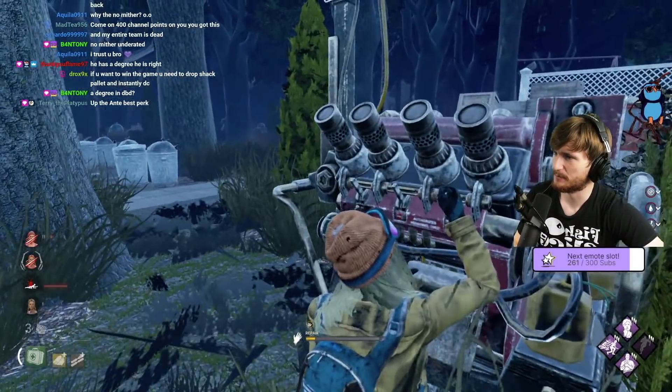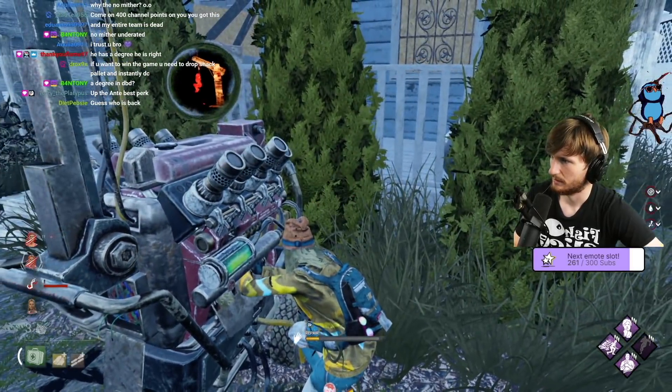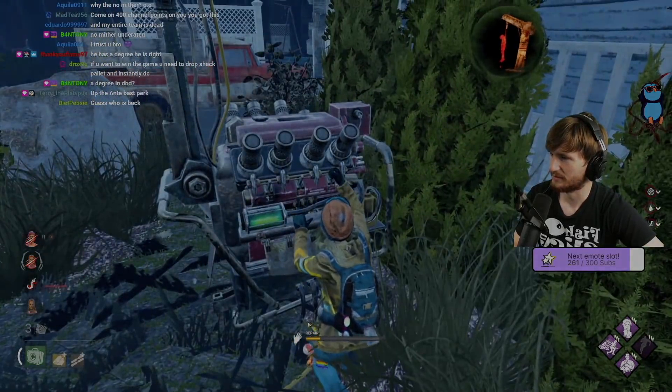If you'd like to support the channel, get a badge in comments and access to our beautiful emotes, then you can press that join button. Thank you for watching and I'll see you in the next one.